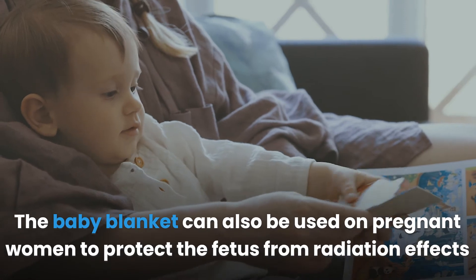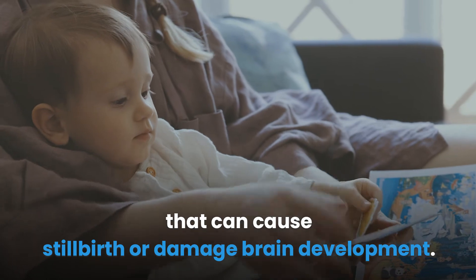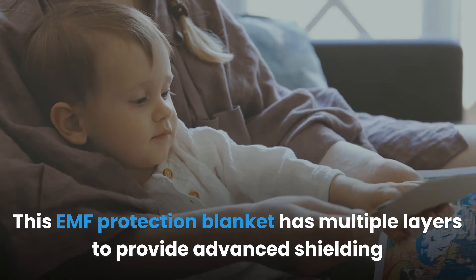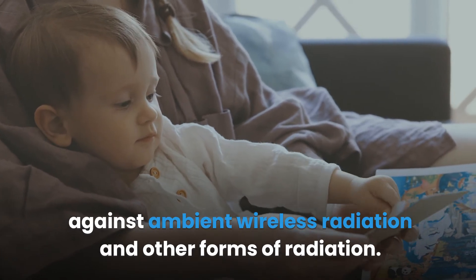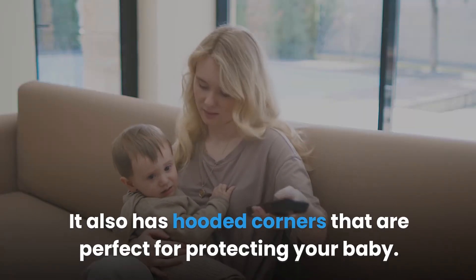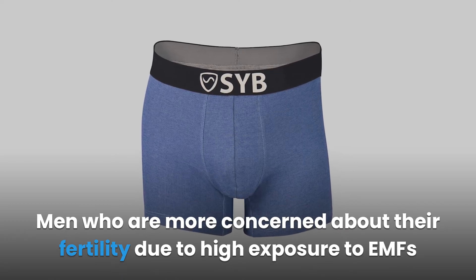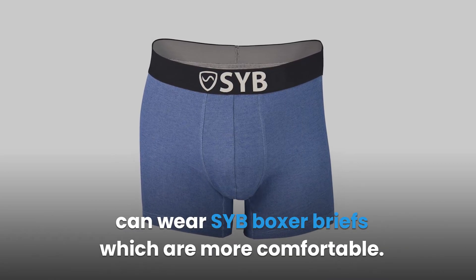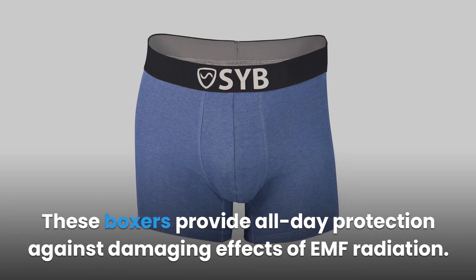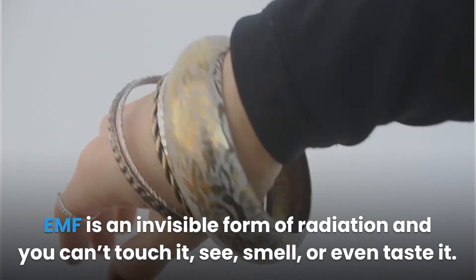The baby blanket can also be used on pregnant women to protect the fetus from radiation effects that can cause stillbirth or damage brain development. This EMF protection blanket has multiple layers for advanced shielding against ambient wireless radiation, and hooded corners perfect for protecting your baby. Men concerned about their fertility due to high EMF exposure can wear SYB boxer briefs, which provide all-day protection against the damaging effects of EMF radiation.